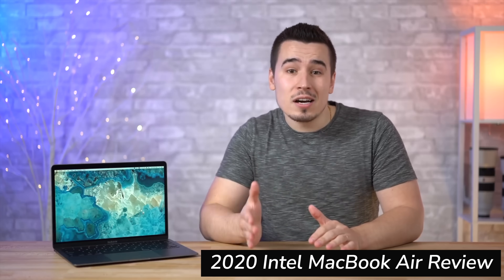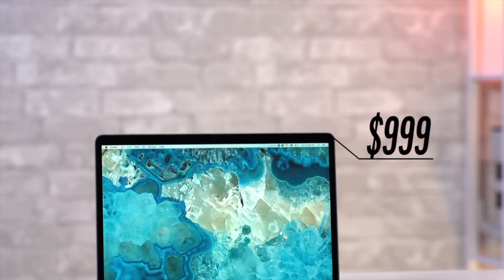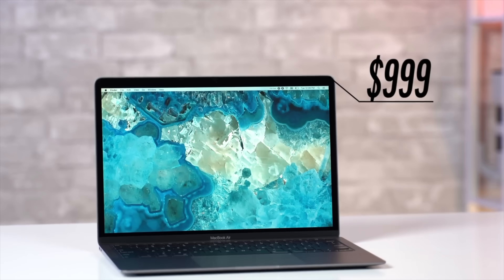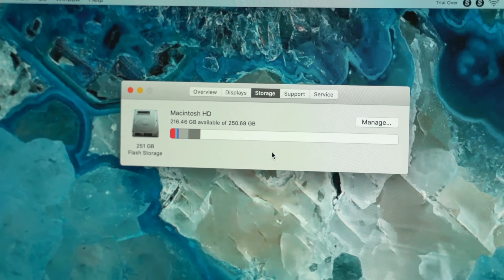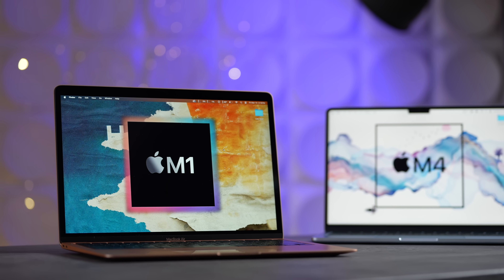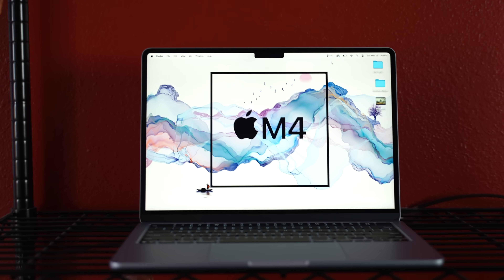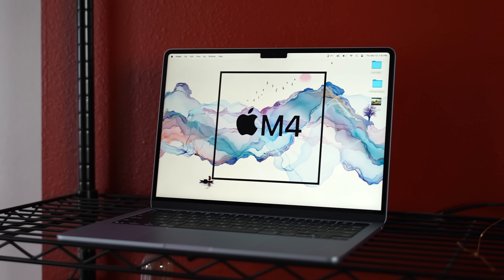This was me in 2020 reviewing the new Intel MacBook Air and being impressed that Apple lowered the price to $999 while doubling the storage to 256 gigs. I had no idea that in 2025, you'd be able to get a much better MacBook Air with Apple Silicon, 16 gigs of RAM, and a much faster chip for only $750.